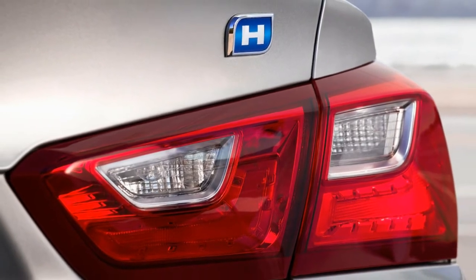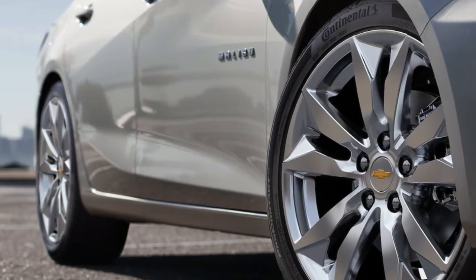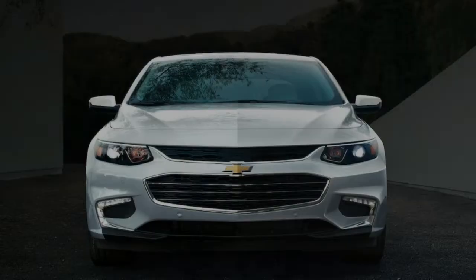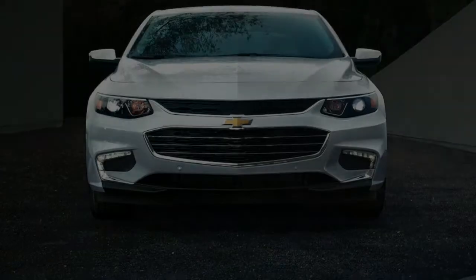The head-turning Malibu Hybrid comes with a 1.8L hybrid engine offering 49 mpg city, and hybrid-exclusive features like the driver efficiency gauge, which provides feedback on how your driving habits affect fuel economy to help you get the most out of every gallon.